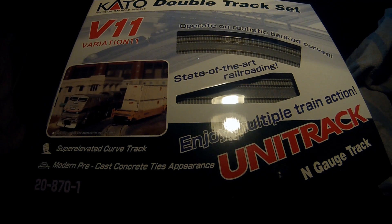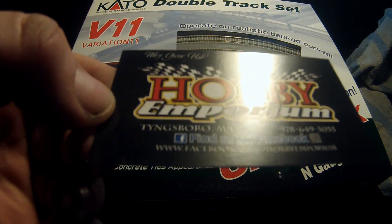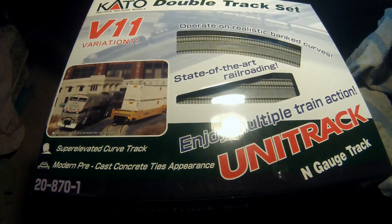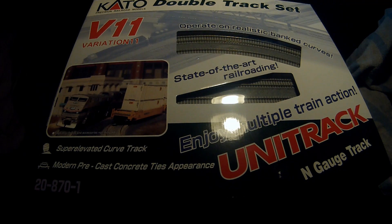I want to give a shout out to my good friends — my buddies at the Hobby Emporium. They're in Tingsboro, Massachusetts. Especially Ian K. — I went in there yesterday and he was ridiculously nice. I couldn't have asked for a better experience. We sat down, talked about trains, talked about different layout ideas, and talked about all the different issues that people have with this type of track, the Kato unit track. There's a lot that we accomplished in a short 45-minute time period.